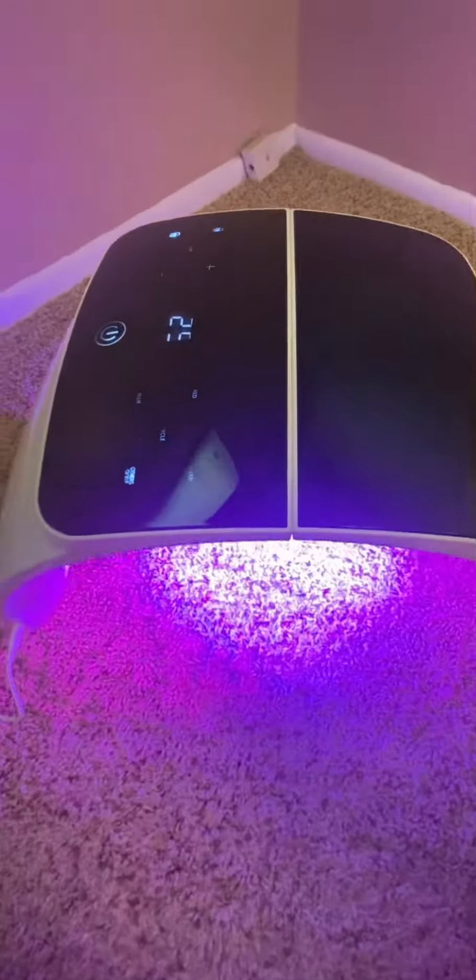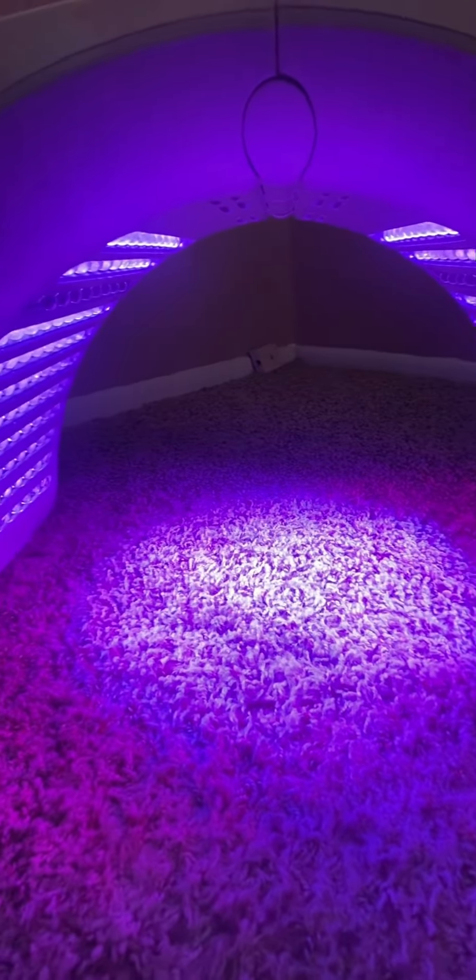The purple light basically combines the benefits of both the red and blue lights. It's perfect if you're trying to fight off acne, purify your skin and pores, and if you want to reduce the appearance of acne scars.